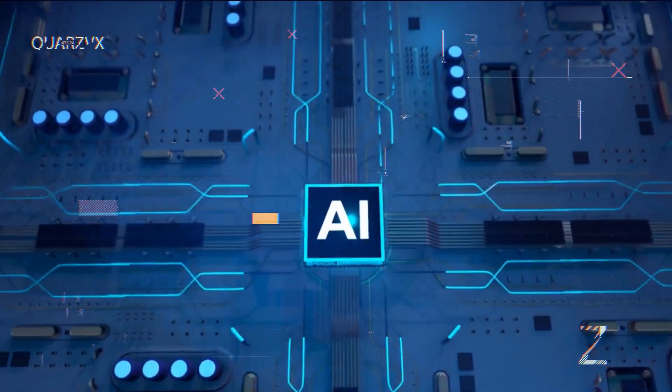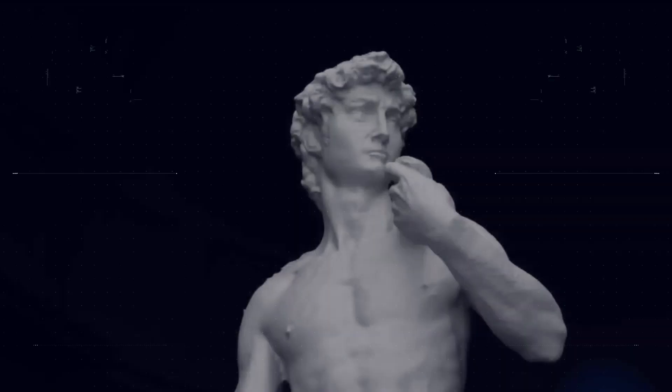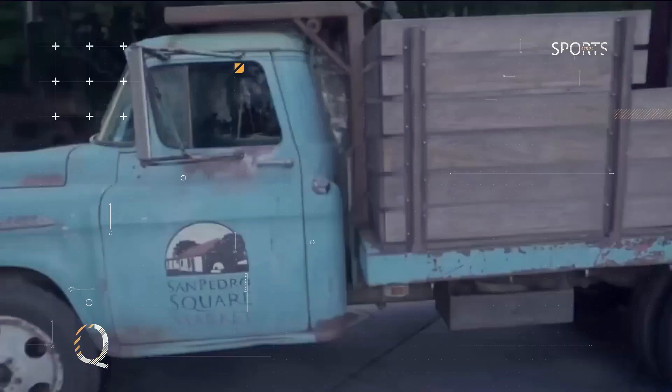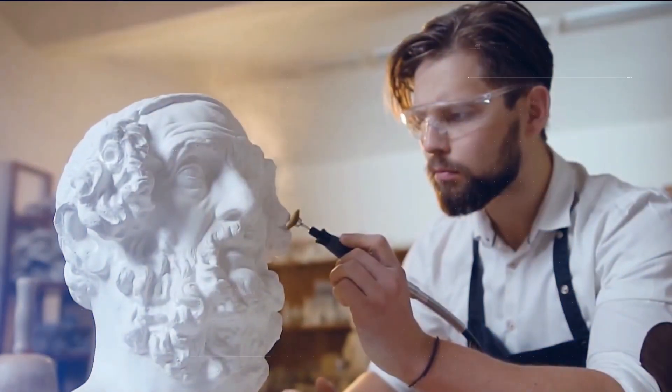Ladies and gentlemen, brace yourselves for the groundbreaking news from NVIDIA. Once again, they have revolutionized the game with their latest AI tool. Allow me to introduce you to NVIDIA's Neural Angelo. This remarkable tool can transform 2D videos into stunning 3D sculptures.